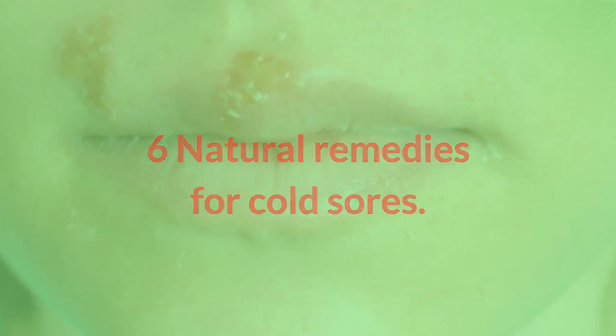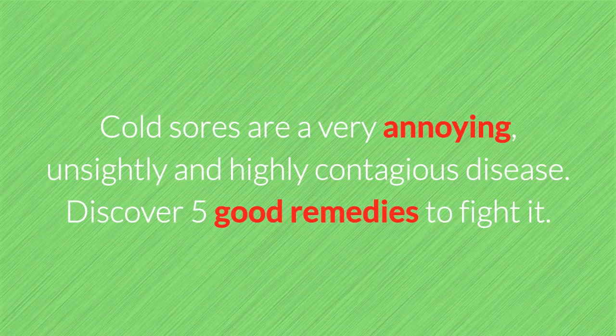6 Natural Remedies for Cold Sores. Cold sores are a very annoying, unsightly and highly contagious disease. Discover 5 good remedies to fight it.